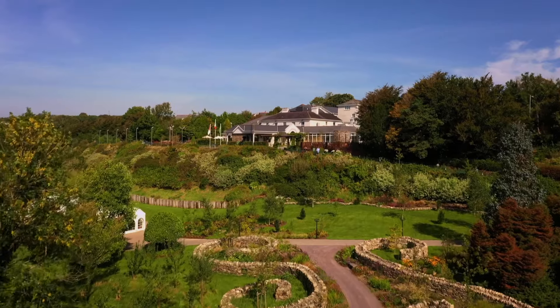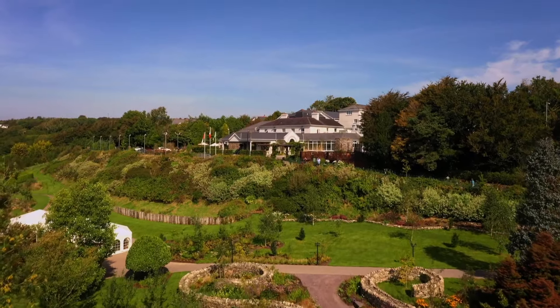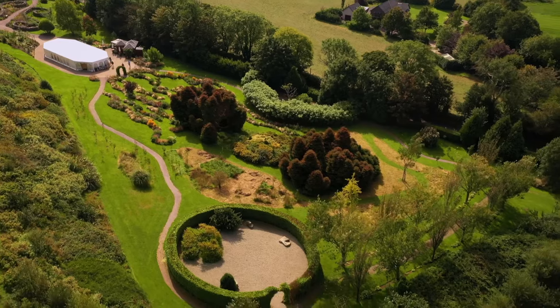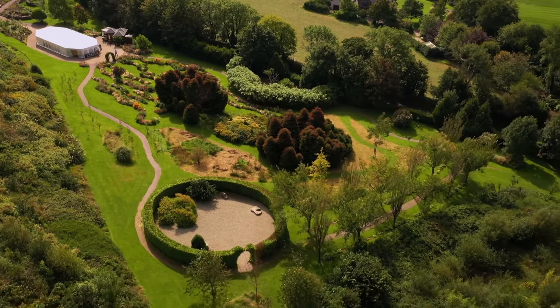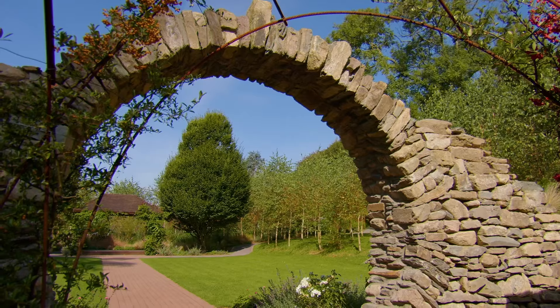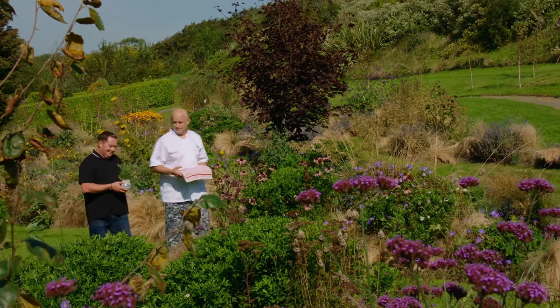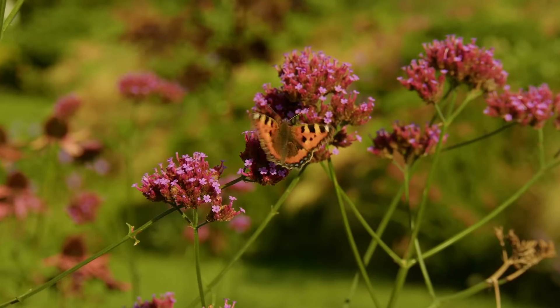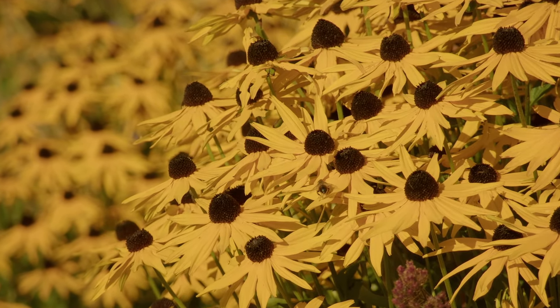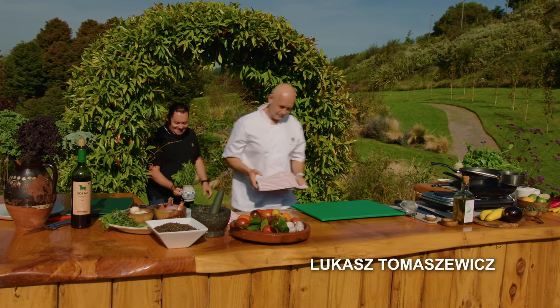I'm ending my Clonakilty food trail at the Fernhill House Hotel, owned by the O'Neill family. The hotel's gardens are part of the West Cork Garden Trail and were designed by acclaimed Irish landscape designer Mary Reynolds. Head chef Lucas invited me into the hotel's kitchen garden to cook a rack of quality-assured local lamb with puy lentils, aubergine, shallots, and red wine jus.